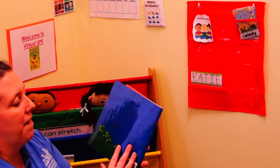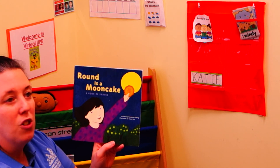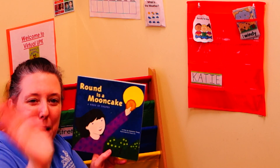That was a very cool book about some of the things in her world that she sees the shapes of. If you want to head on back to the other video, we're going to work with our shapes a little bit more. I'll see you there. Bye.